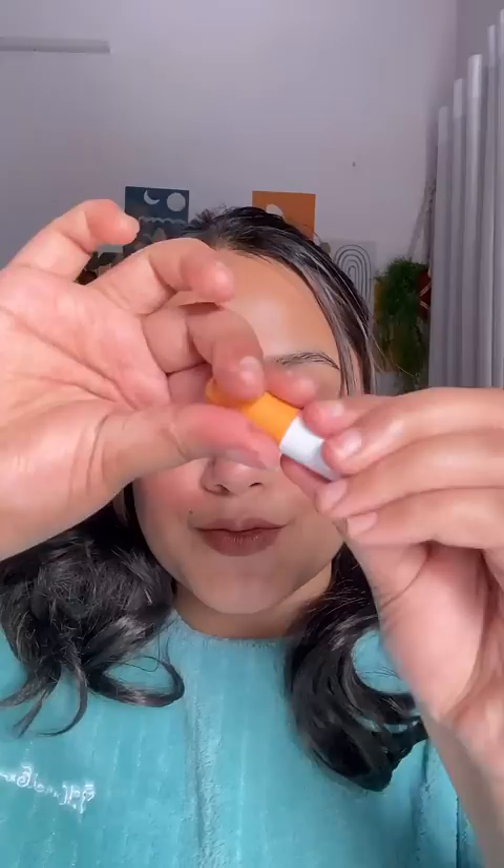And then these capsule lipsticks — there are so many shades available. I first put this brown shade, it is so creamy. And in every capsule there are different shades. So pretty. I feel so pretty.